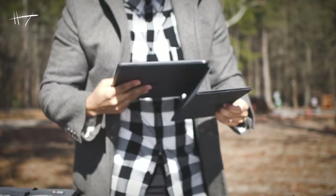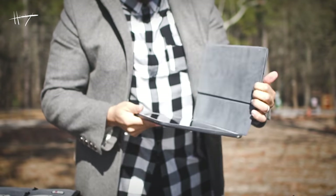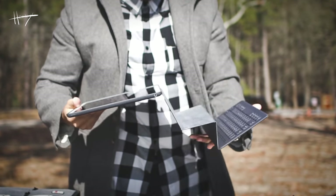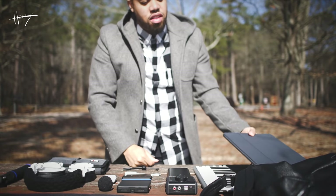I got my iPad, 12-inch, 256 gigabyte, with the keyboard attached. This is my go-to every day for all of my production use.